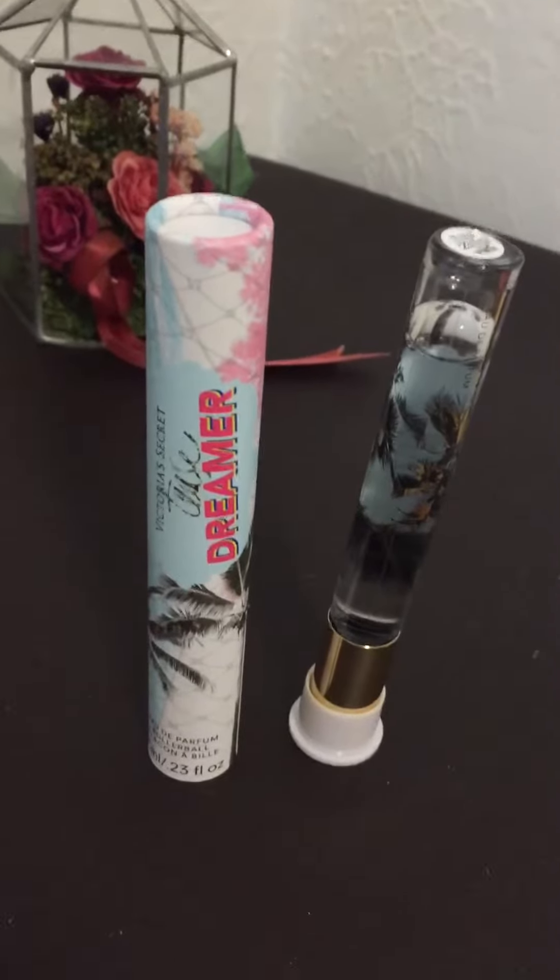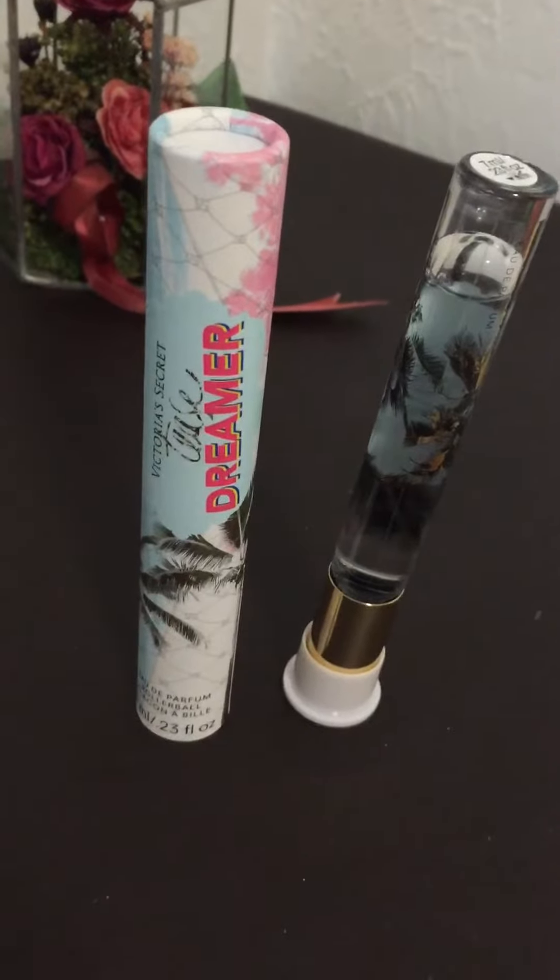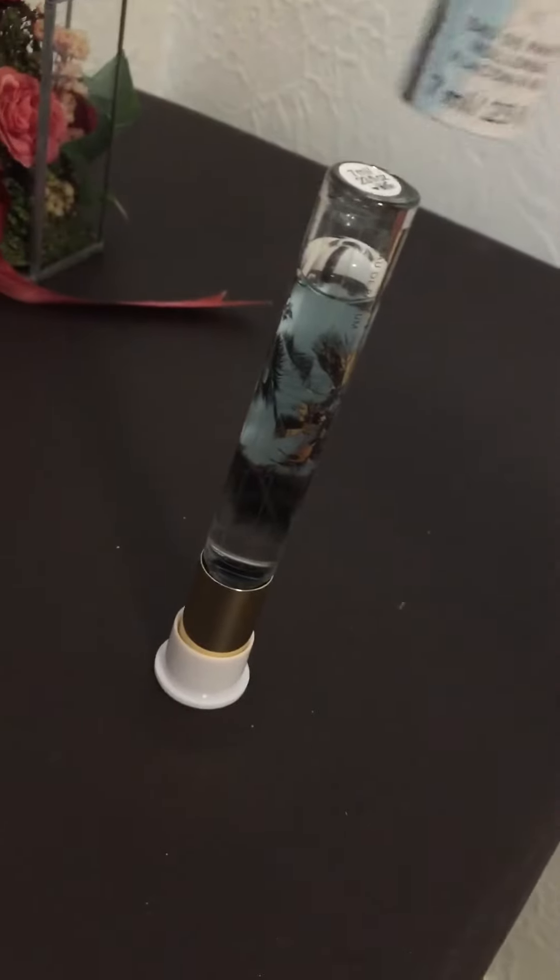Hi, so today I have a little review on this Victoria's Secret Tease Dreamer and this is what it looks like when you first get out of the package.